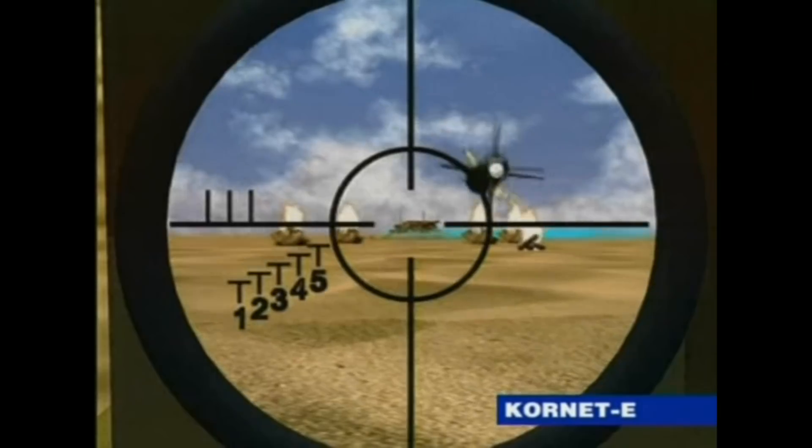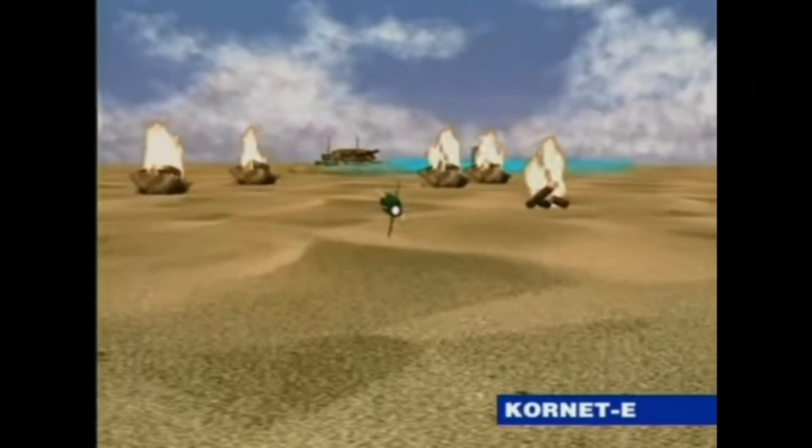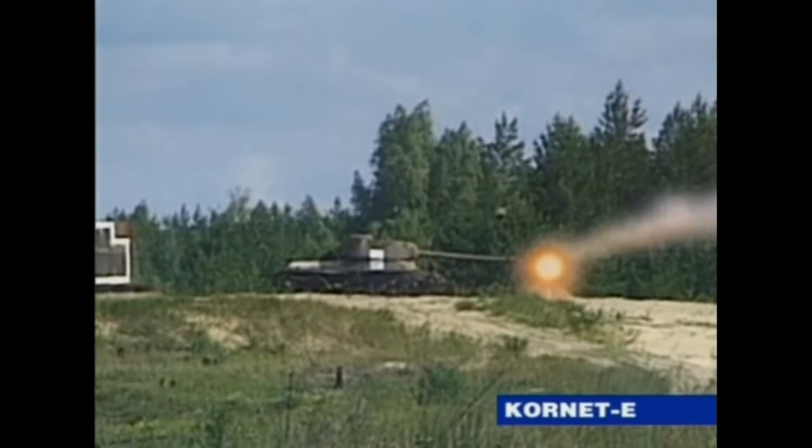The missile has been exported to Syria, Jordan, UAE, Kuwait, Saudi Arabia, Turkey, India, Morocco, Algeria, and Greece — although I'm not too sure how Greece can afford this weapon system. I'm just kidding, Greece. Your debt is our burden to all of Europe — totally kidding, I'm sorry.